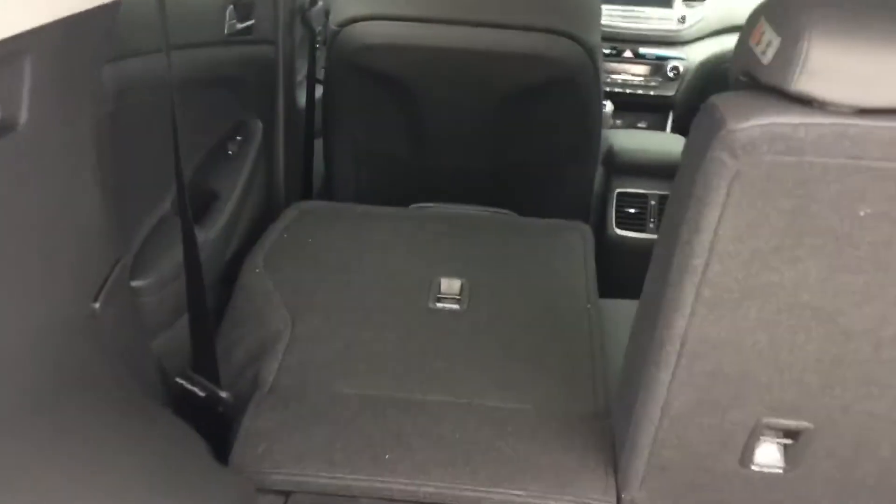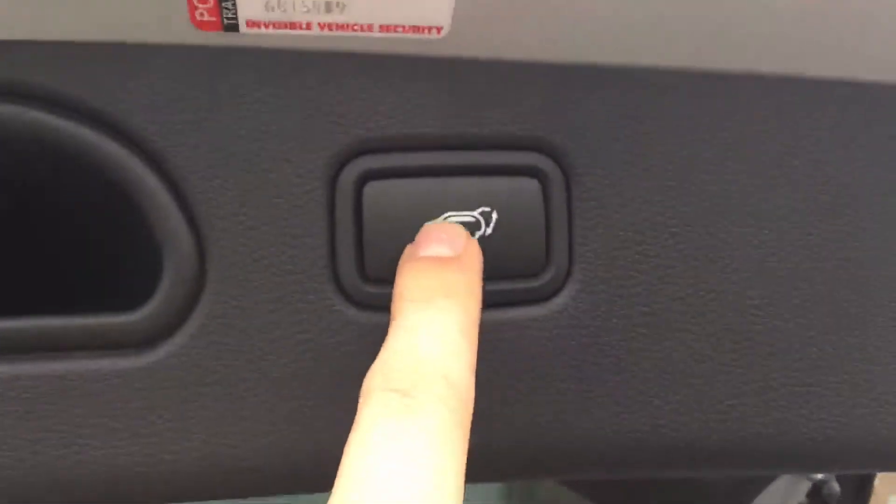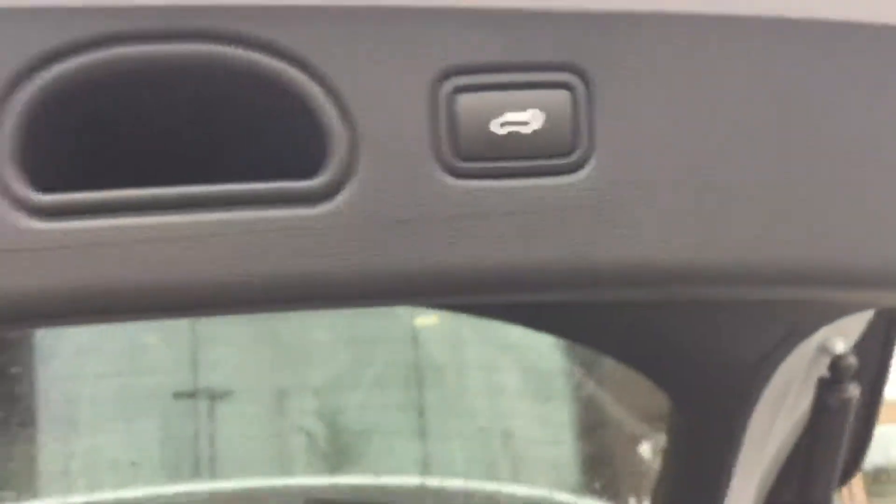Very spacious vehicle as you can see. The rear seats fold down giving you a 60-40 split — these ones fold down just as easy. To lower the trunk, all you do is press the button.